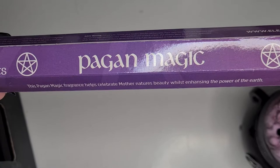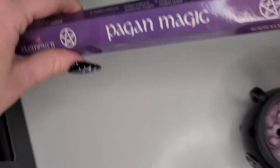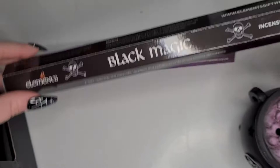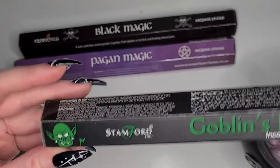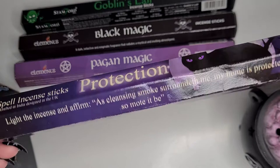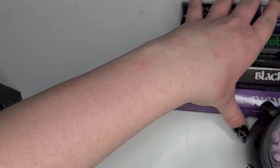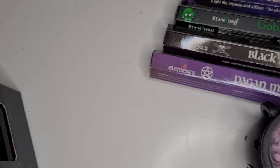Next I won some incense sticks. I won Pagan Magic - I'm not sure what the scent of that one is. I also won Black Magic - again I'm not 100% sure what the scent is - and Goblin's Lair. And then the Protection incense sticks - these ones are by Lisa Parker, and this one comes with a little protection spell you can do as well.